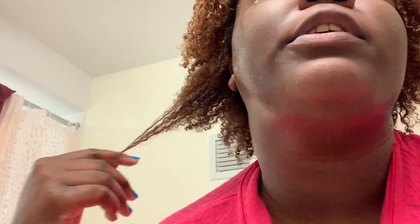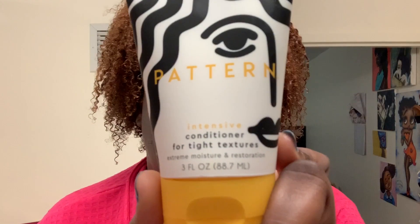The shampoo lathers up really well. I got the intense conditioner for tight textures — extreme moisture and restoration — it says it's great for tight textures when your scalp and hair need some extra TLC. It smells pretty good. It goes through really smoothly — it really does feel like butter on my hair, which is nice.